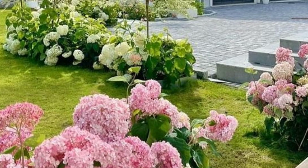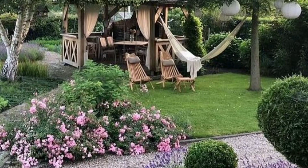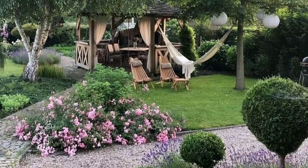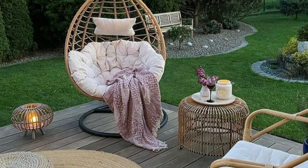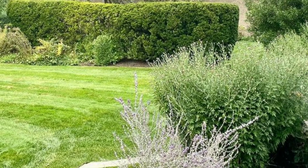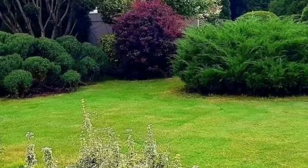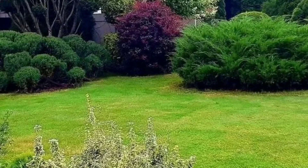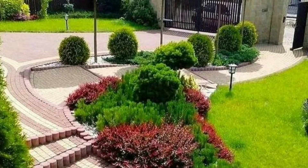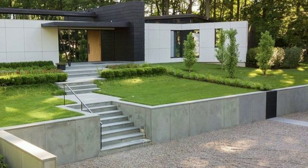Transforming your garden into a vibrant and visually appealing space doesn't always require intricate decor. Sometimes it's as simple as letting plants take center stage. Consider the layout of your garden and strategically place plants to create visual interest. Use taller plants as focal points or backdrops, and place smaller, colorful plants in the foreground. This layering technique adds depth and dimension to your garden.